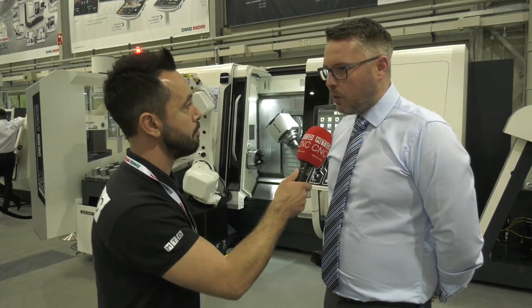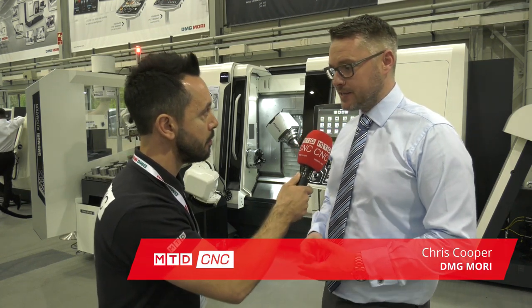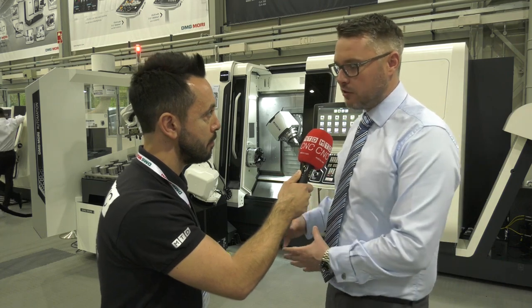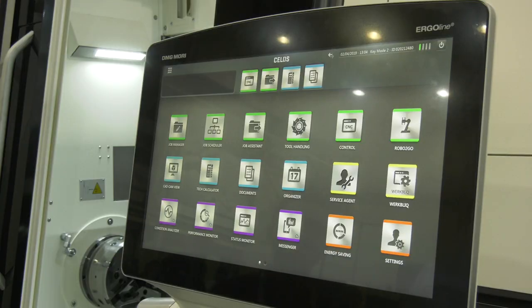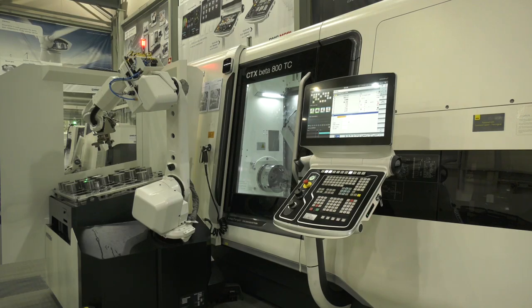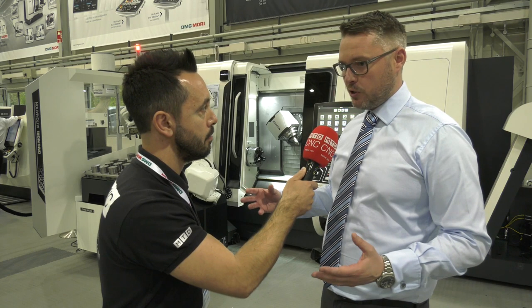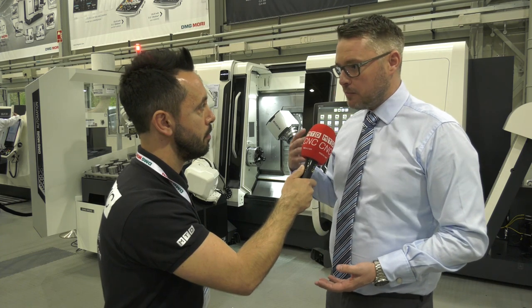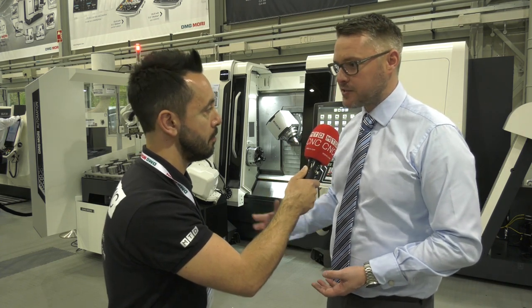DMG Mori technology days - what are they about? What we want to do is provide our customers a platform across the two days where we've got industry specialists all in one place, and combine that specialism with the technology on our machines through technology cycles and options, to facilitate our customers to produce components faster and smarter.